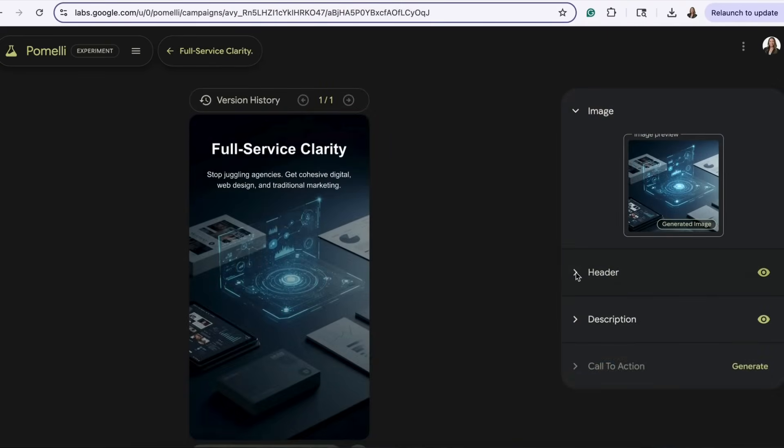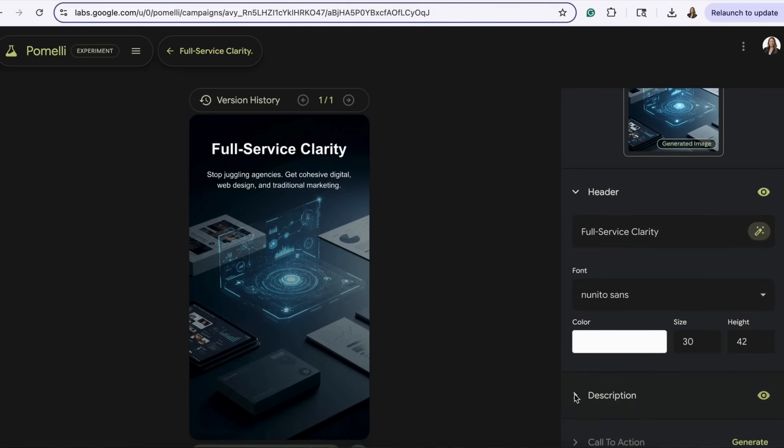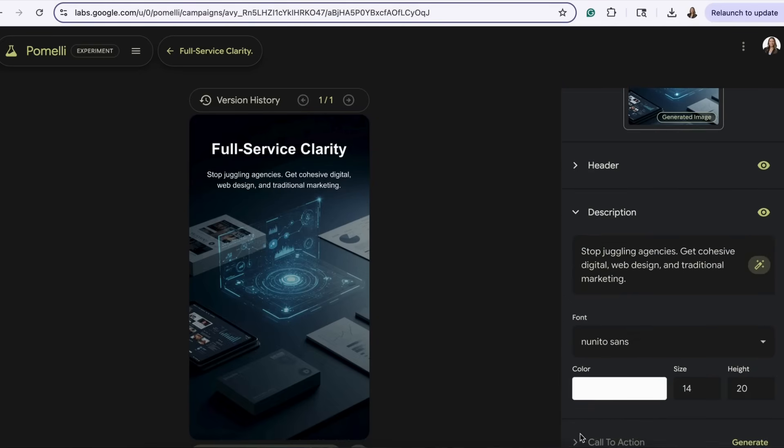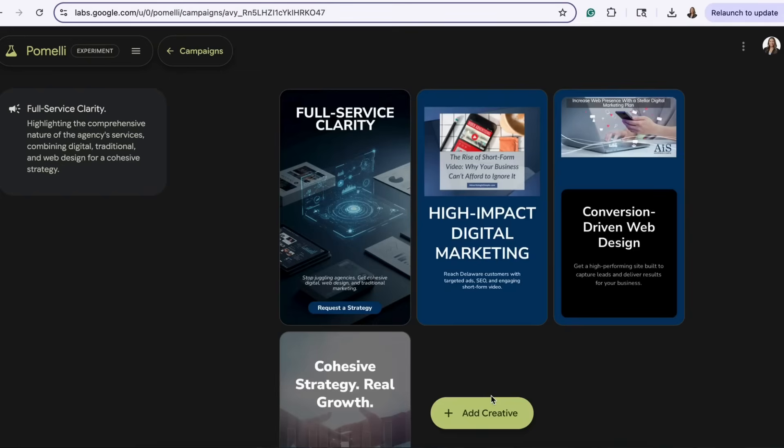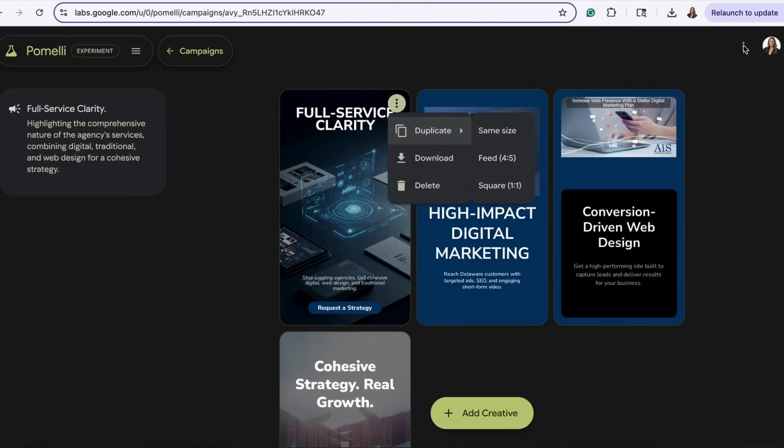You can now go through your generated campaigns. If you want to tweak the wording or imagery, you can, and you can also personalize the call to action. Once you're happy with your content, download your post or ad set and share it directly to your social media channels, email campaigns, or website.